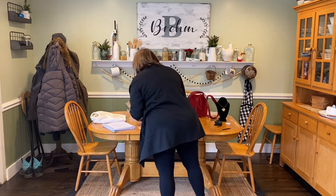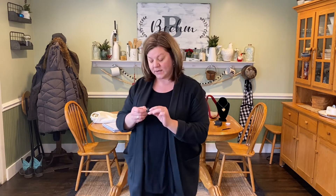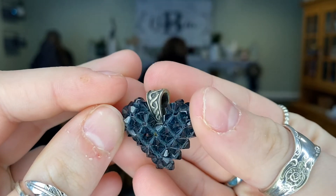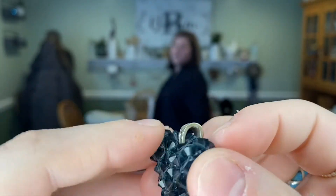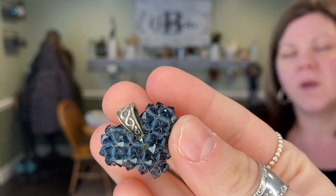Next up is this gorgeous vintage sterling and crystal bead pendant. I did test it and it is sterling. The beads are crystals and they're formed into this gorgeous pendant. I love how they're blue. We'll be asking $20 for that piece — beautiful, I love it.